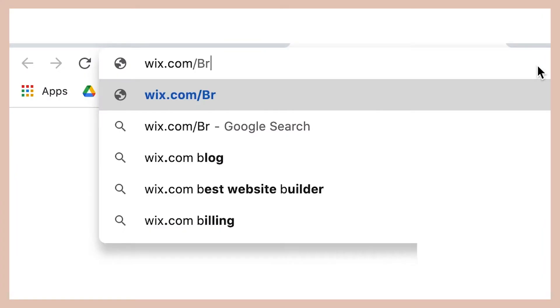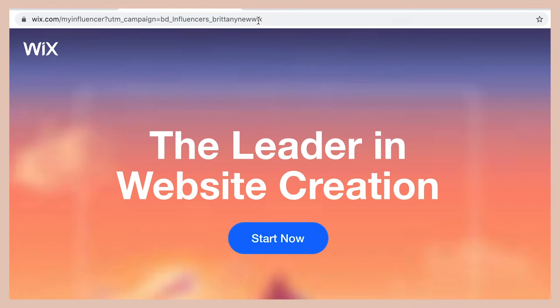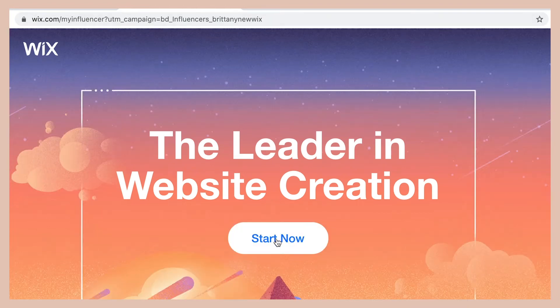I'm going to show you how to add a portfolio page to your website, or if you don't have a website yet, how to create a portfolio website completely from scratch using Wix. Let's go ahead and head over to Wix and start making our beautiful portfolio website.